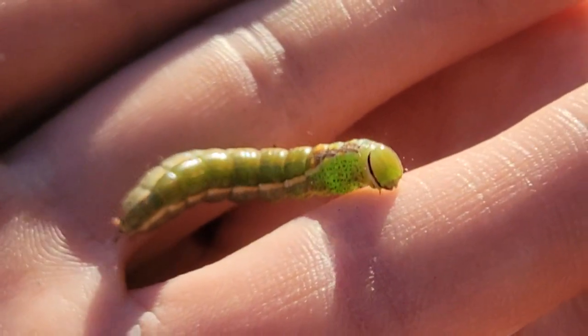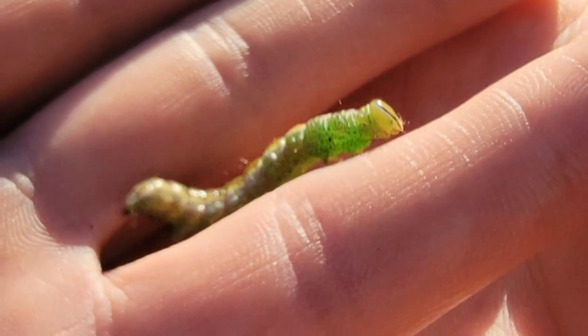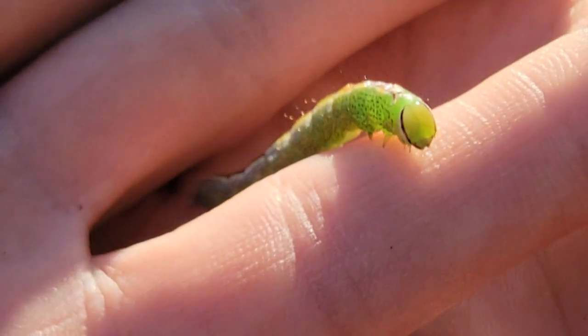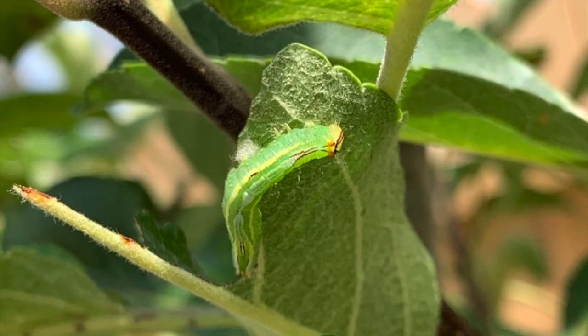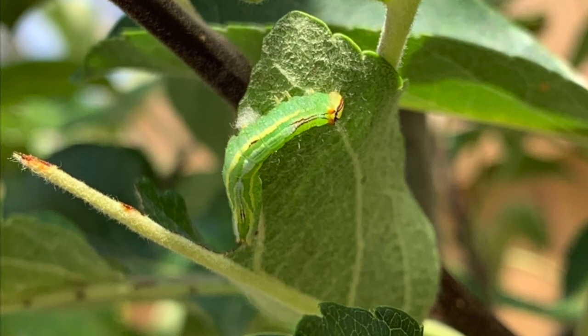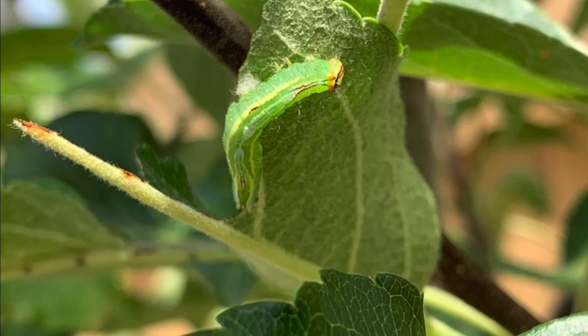They have four life stages: egg, larva, pupa, and then as an adult moth. They feed on a variety of broad-leafed trees and shrubs, but most favor sugar maples, American beech, yellow birch, and paper birch.